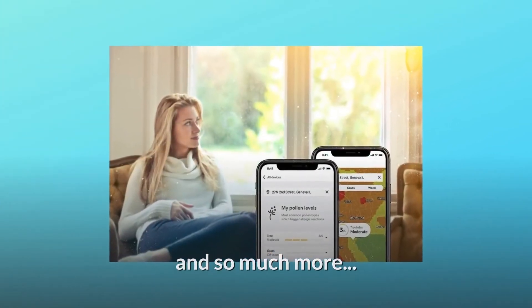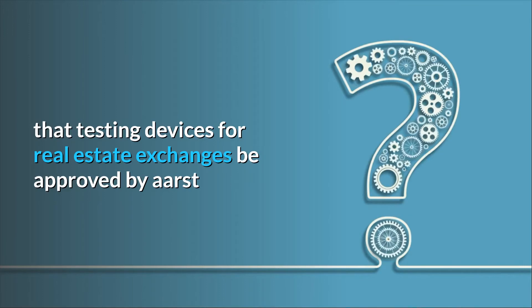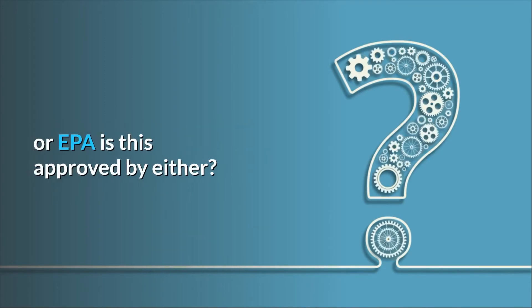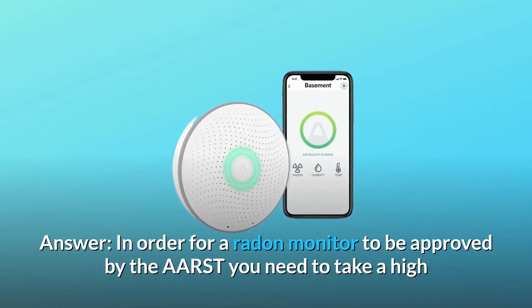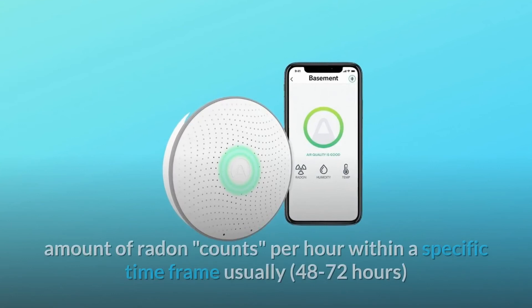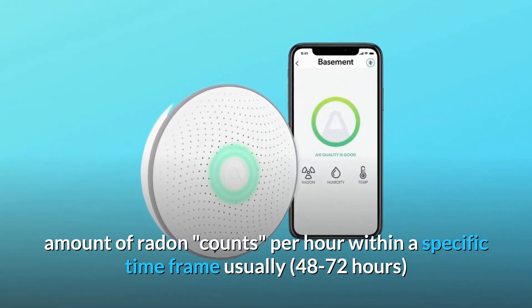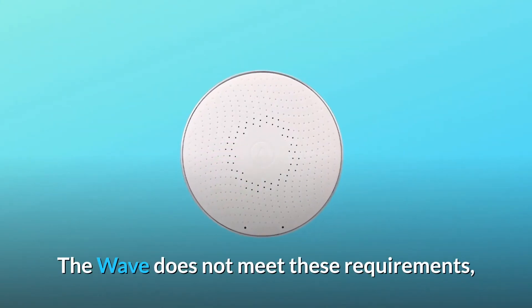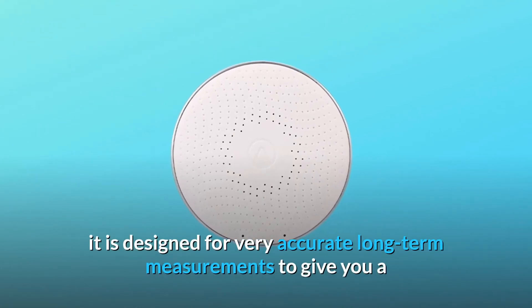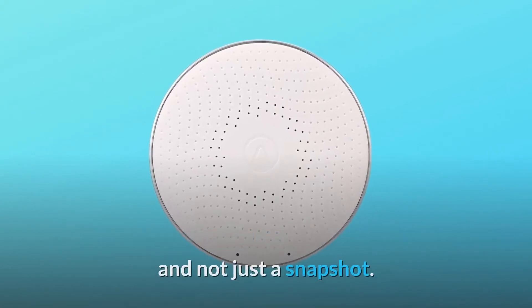And so much more. Some common questions. Question 1: Radon-regulated states require that testing devices for real estate exchanges be approved by AARST or EPA — is this approved by either? Answer: In order for a radon monitor to be approved by AARST, you need to take a high amount of radon counts per hour within a specific time frame, usually 48 to 72 hours, which are done for real estate transactions. The Wave does not meet these requirements. It is designed for very accurate long-term measurements to give you a broader understanding of your radon exposure over a period of time, not just a snapshot.